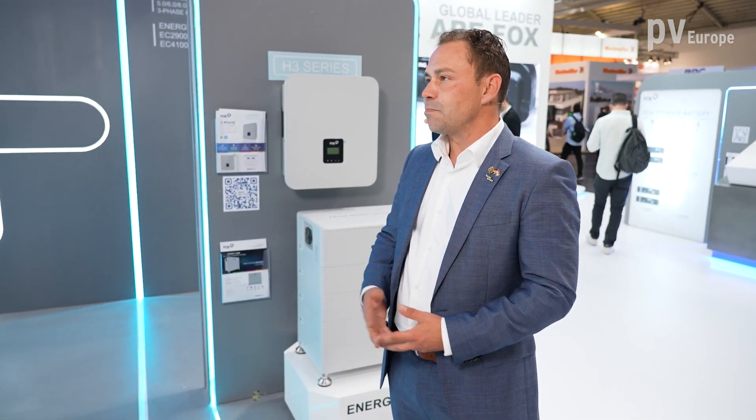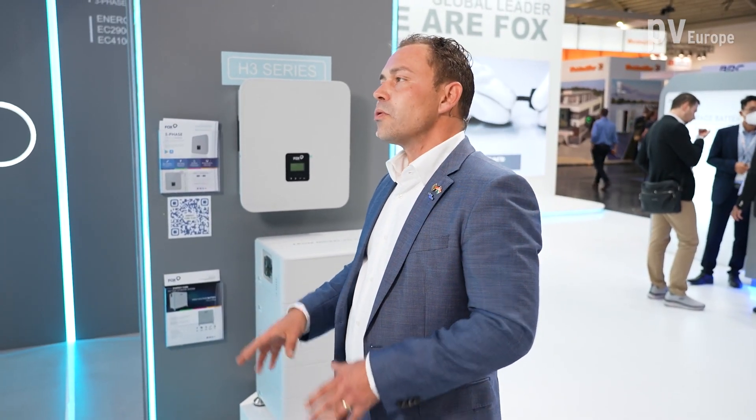So first of all, let me please explain that VOX ESS is part of Tsingshan Group, a hidden energy storage line, the worldwide biggest stainless steel and nickel producer and the number four in nickel ore. We are the only group who can guarantee the highest quality through the whole manufacturing and supply chain up to the full finished energy storage system.